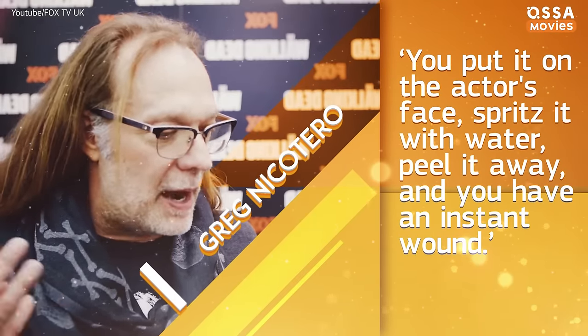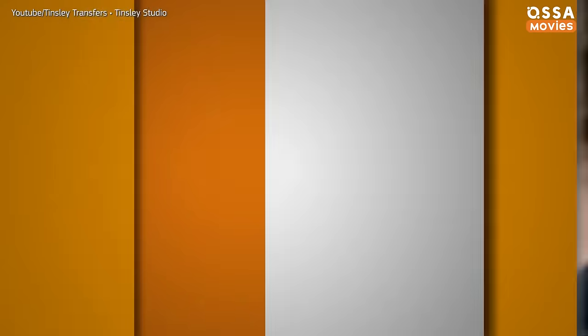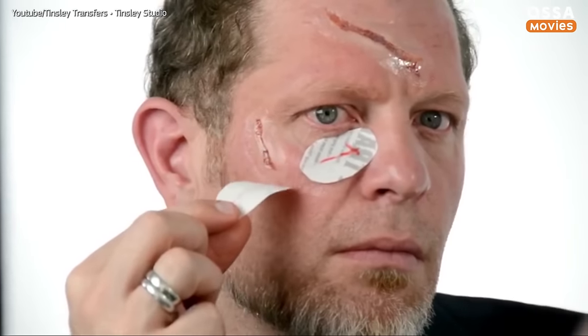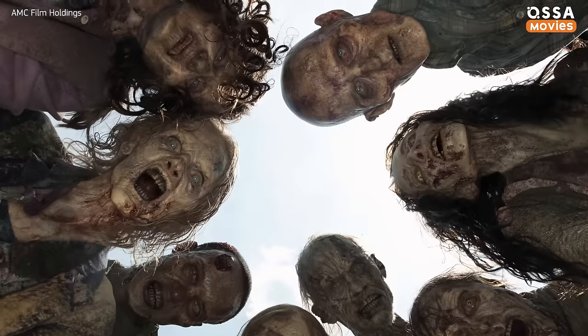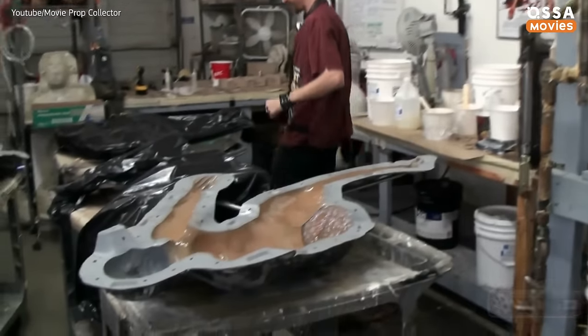The 3D transfers are applied like temporary tattoos. 'You put it on the actor's face, spritz it with water, peel it away, and you have an instant wound,' says Greg Nicotero. Also, nylon stockings are soaked in fake blood and glued into wounds to look like torn muscle and flesh. But as the series progresses, the walkers become more and more disgusting as their bodies continue to decompose. That's why in the recent seasons, the special effects artists had to rely on more elaborate prosthetics.